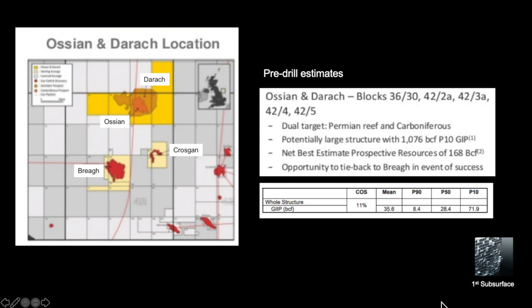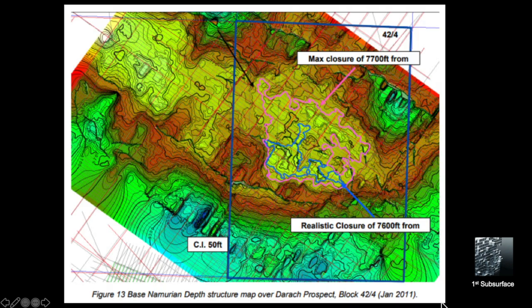These are all pre-drill estimates and we don't know at this time how much has been found. However, Juan Dias, the operator of the well, along with partners Spirit Energy and Neptune Energy, have announced that the well encountered both oil and gas. Looking at the structure at top Carboniferous level, Darroch is essentially a four-way dip closure. There is some uncertainty as to the spill point on the western end, but around 7,600 to 7,700 feet is the closure.